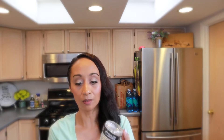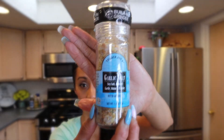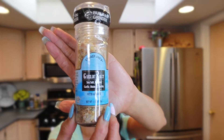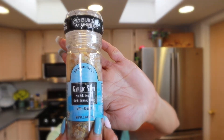I got two of them because they sometimes run out and I like to keep them in stock. Moving on to the next seasoning: garlic salt. It comes in a grinder and it has sea salt, roasted garlic, onion, and parsley. I use this almost on a daily basis — it's one of my most favorites.